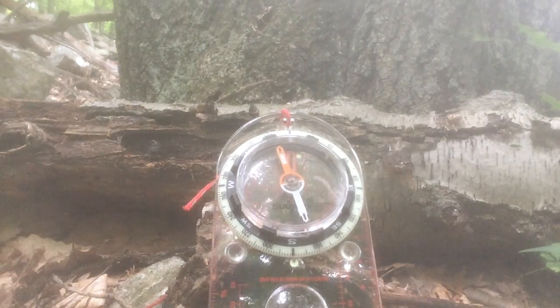Hi everybody, this is The Last Patriot here, coming to you today with a short video about the compass.